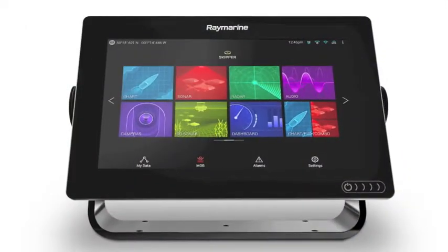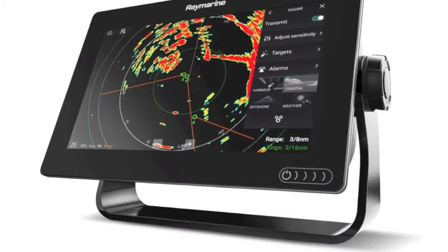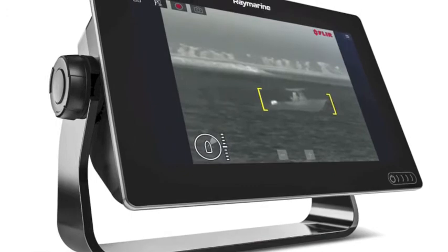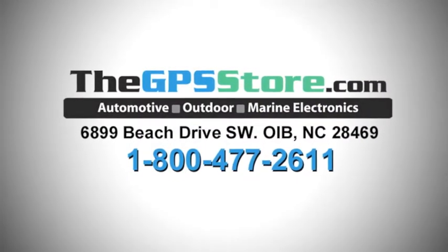Axiom's Lighthouse 3 software and app-like icons make it easy to organize data and access other powerful functions like optional quantum radar, FLIR thermal cameras, autopilots, instruments, and more. Learn more about it from the experts at the GPS Store.